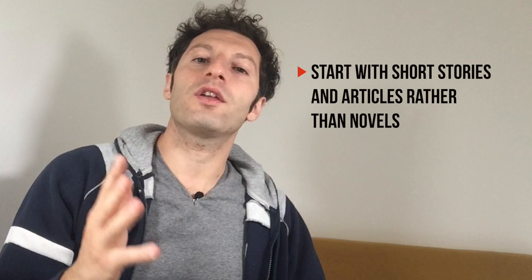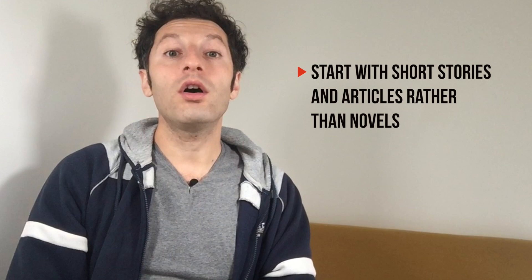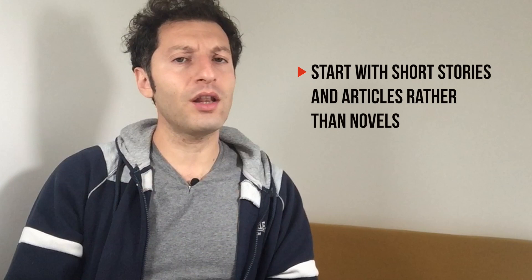Another tip I can give you is to start with short articles and stories. The longer the text, the more likely you are to quit. We often feel the need to finish what we start, and reading an entire novel in a foreign language is not easy at all at the beginning. These are great strategies, but you won't be able to apply them if you choose a book or an article that is way too difficult for you.